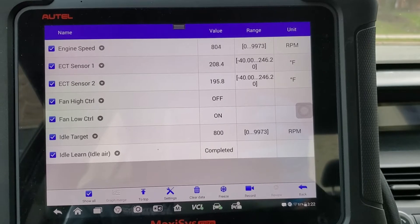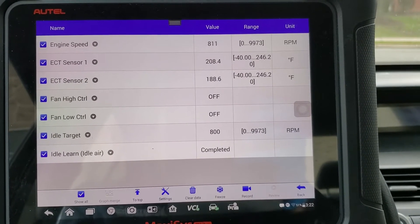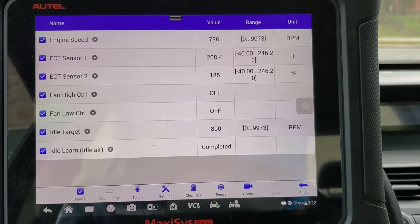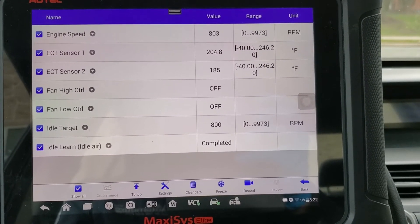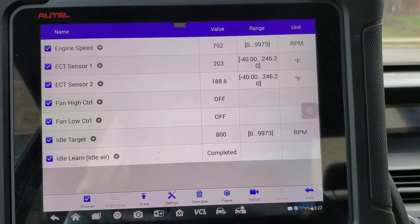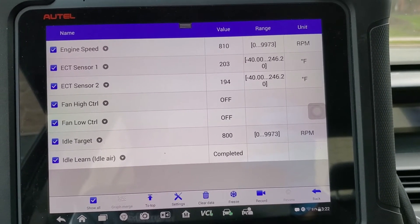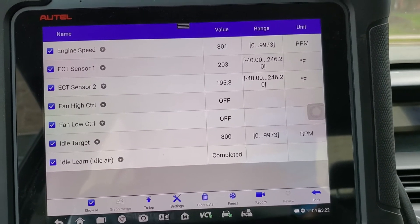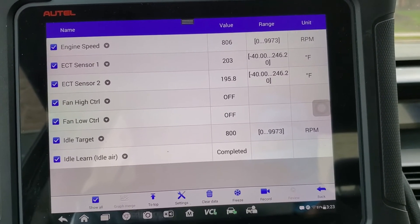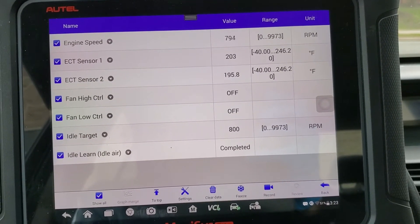Now if you notice at the top, see the engine speed idling right around 800? Look at the idle target — they want 800. Look at the coolant temperature sensors 1 and 2. See how they're within — well if you watch it long enough — right now it's high because it's waiting for the fan to come on. The fan will kick on around 205, 206. But when this is idling most of the time, you're going to see this right around within 10 degrees of each other.